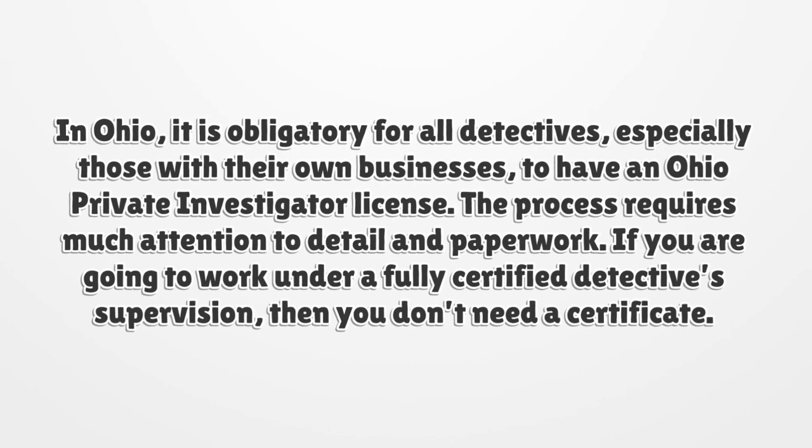If you are going to work under a fully certified detective's supervision, then you don't need a certificate.